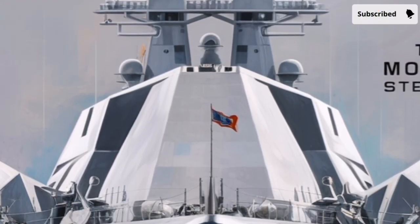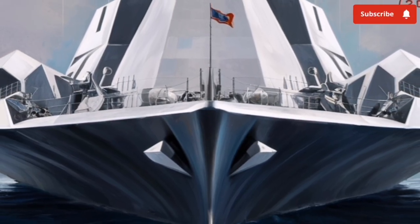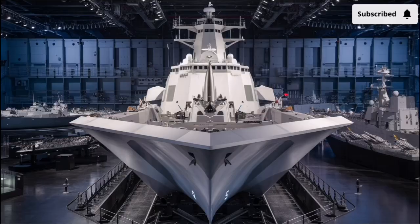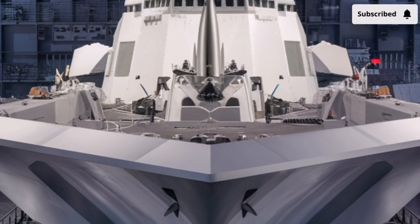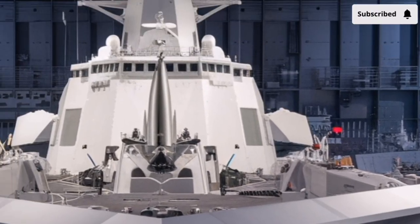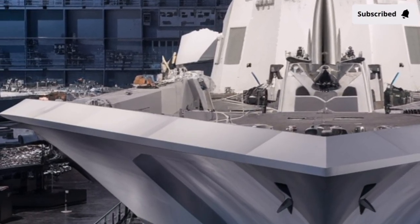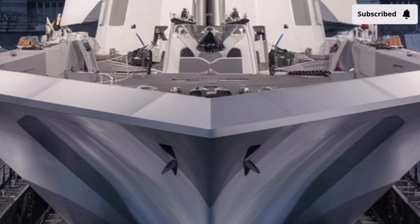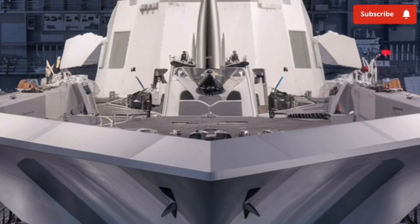One of the most revolutionary aspects of the USS Zumwalt is its integrated power system. Traditional warships use engines that directly turn propeller shafts, while separate generators provide electricity for onboard systems. The Zumwalt abandons this approach entirely. Instead, its gas turbines generate electricity that powers everything on the ship, including propulsion, sensors, weapons, and computing systems. This setup produces roughly 78 megawatts of power — an enormous amount for a destroyer, enough electricity to power tens of thousands of homes. This design allows the ship to dynamically distribute power where it is needed most, whether that is propulsion during high-speed maneuvers or advanced weapons systems during combat.